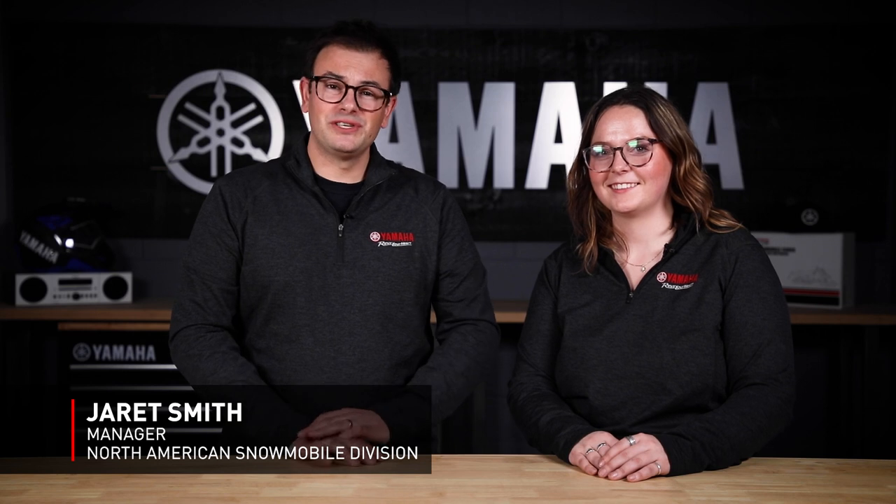Hi, I'm Jarrett Smith, Manager of the North American Snowmobile Division for Yamaha. And this is Delaney Brogan, Snowmobile Marketing Coordinator. We are stoked to walk you through Yamaha's 2024 Snowmobile lineup and some of the exciting new technology. For those watching on our socials, pop your questions below and over the next couple of days we will do our best to answer them. Otherwise, sit back, relax and enjoy your first look at the 2024 Yamaha Snowmobiles lineup.